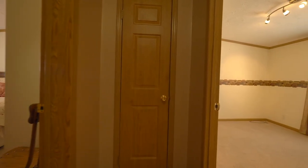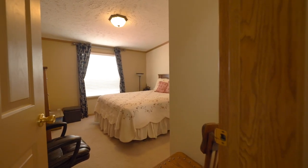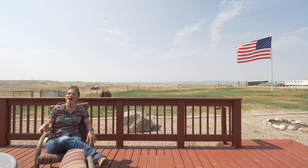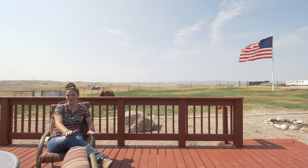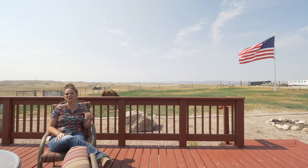Dude, where is that horse? There's a second deck off of the sliding door that comes from the dining room in the back of the home. You can see beautiful views of the mountain. And this yard is fenced, perfect for your dogs.